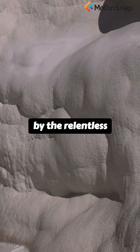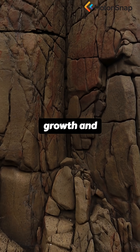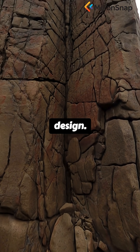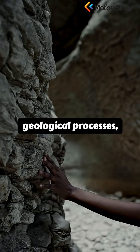Shaped by the relentless forces of pressure, heat, and chemical reactions, the grooves, they say, are products of layered mineral growth and natural fractures — not evidence of intelligent design. Scientific analysis shows that their composition aligns perfectly with known geological processes.